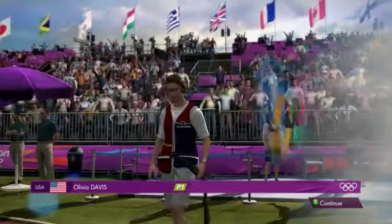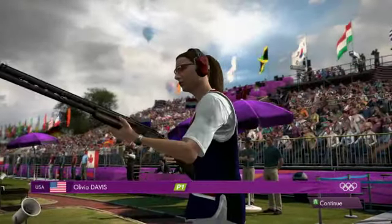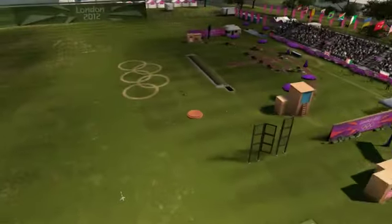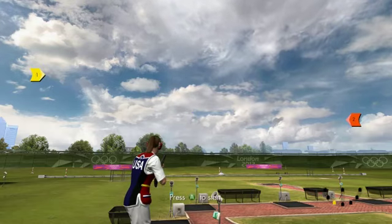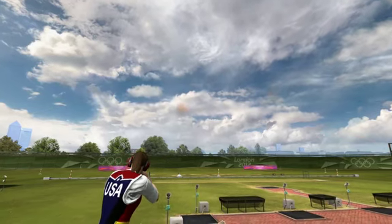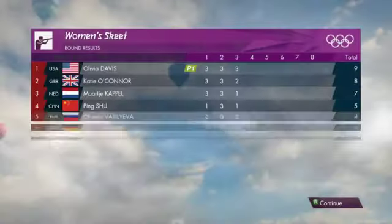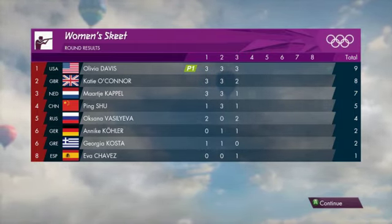Next up, the competitor representing United States of America. Pull. Collects the single from the high house. This is the double. Pull. Picks them both off — that's a brace. Three hits. Racking up the birds like they're going out of fashion. That's the end of the round and on the scoreboard there's a really big lead.